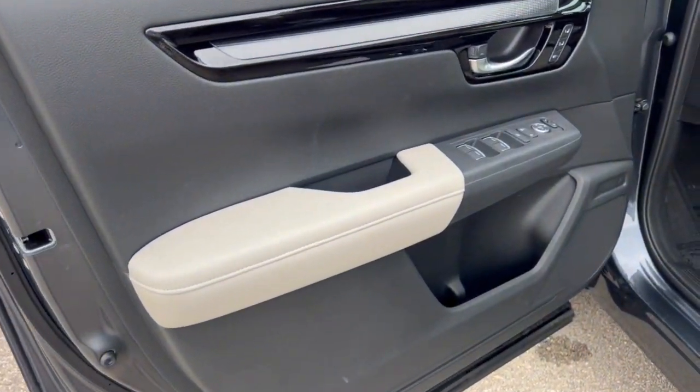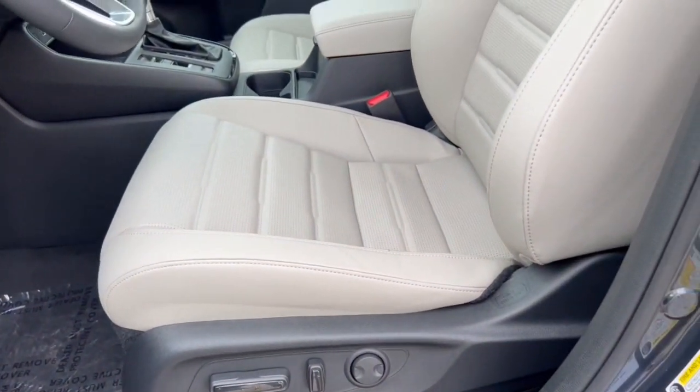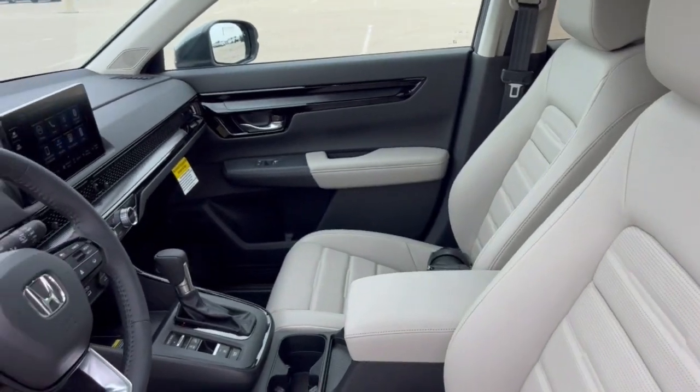Nice two-toned interior here with black and gray. Memory function buttons for your power driver's seat, and perforated gray leather seating throughout.